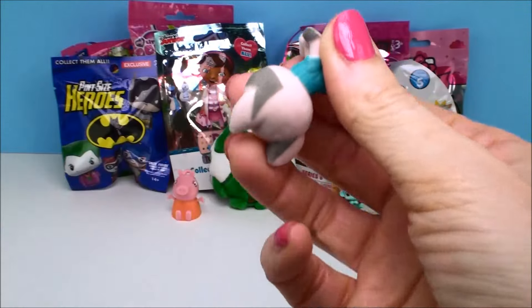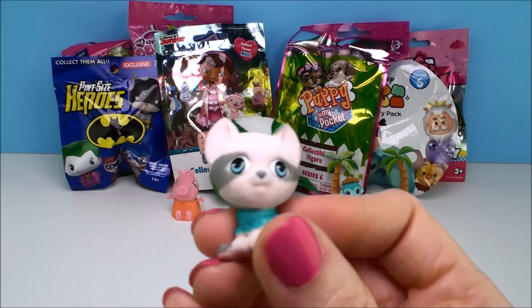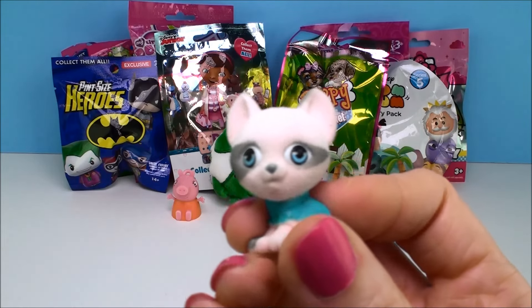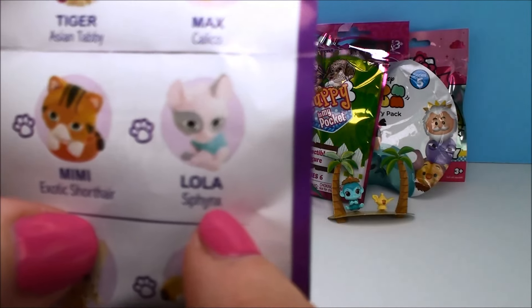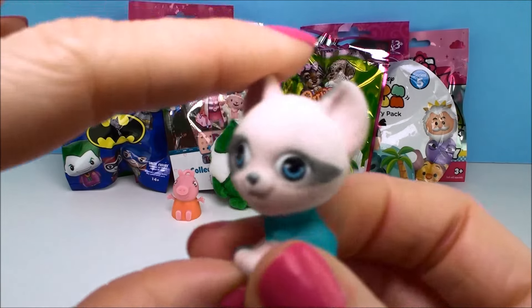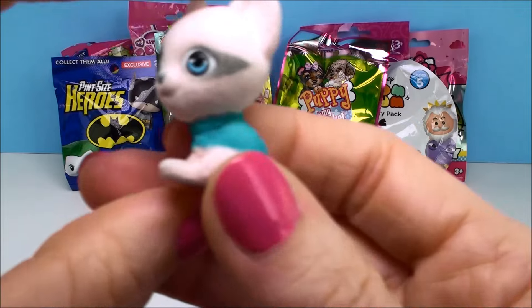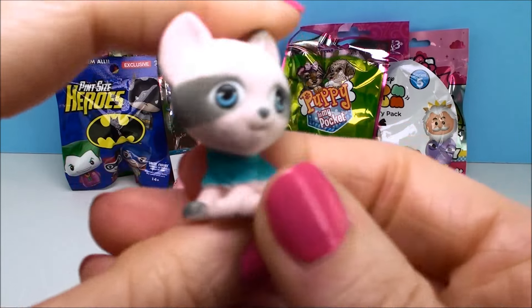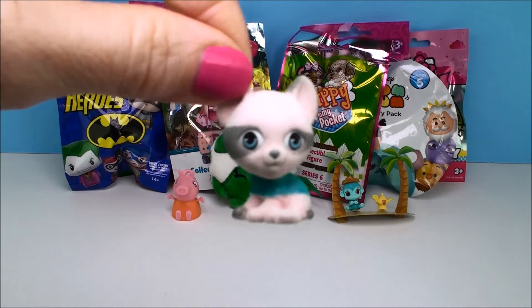Let's see who we have. I got excited there for a second — this is Lola. She's right here on the guide and she is a sphinx cat. That's the breed. She's cute — she almost looks like she's wearing a mask. And I like the little sweater she's wearing and the little blue eyes. That's a cute one.